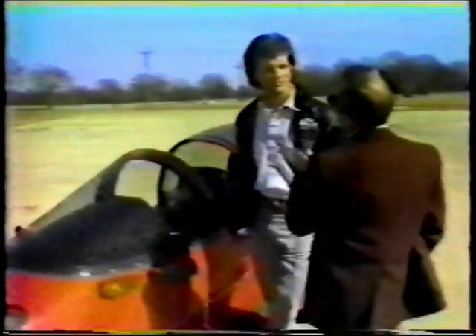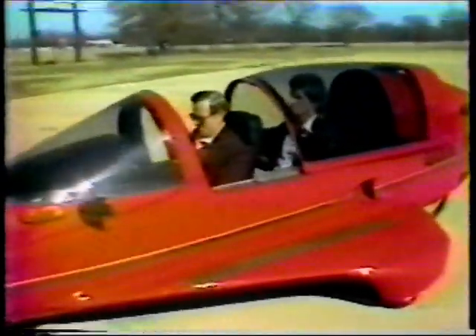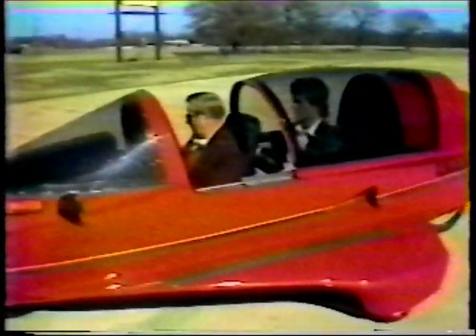Arlen Fowler is the distributor for Texas, and he says the car, which uses a Honda motorcycle engine, will get 100 miles per gallon of gas at 55 miles an hour, and tests got 73 miles per gallon at 100 miles an hour. It averages 75 miles per gallon in town. The Light Star comes with a variety of options, including air conditioning, and they range in price from about $5,100 up to $8,000 for the deluxe model.